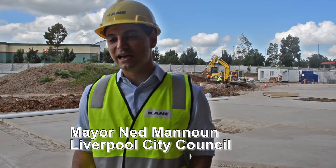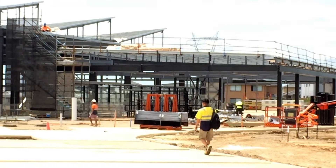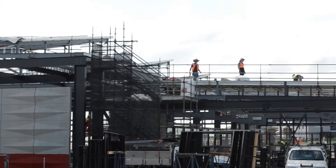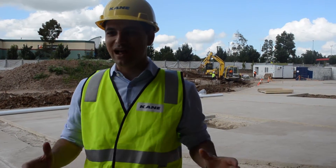We've got over a hundred tradespeople every day at one site working, with over 800 hours of people power building this facility. It's great to see the action — there's always something going on. Today the roof is going on over at the sports centre on Building B, and it's a great height of activity.